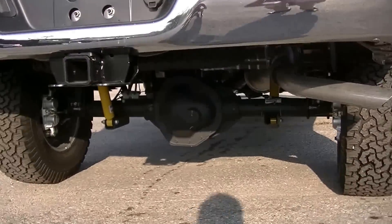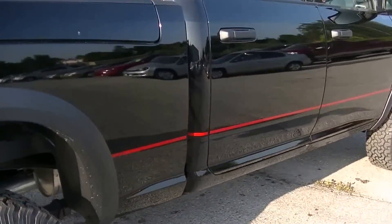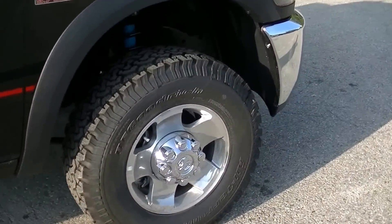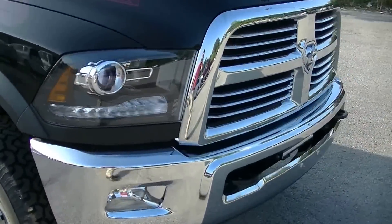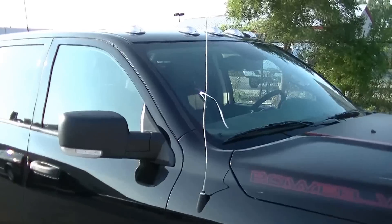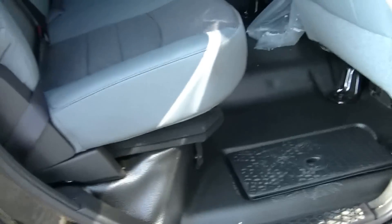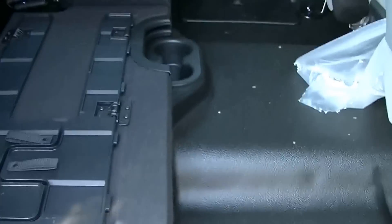Look under the truck — everything is heavy-duty. Nothing's going to break if you're going off-roading, going through the forest, hunting camp, whatever. Nice big tires on it. This isn't something you'll see every day. It's an absolutely gorgeous truck — turns heads. We've got it parked right near the road right now.